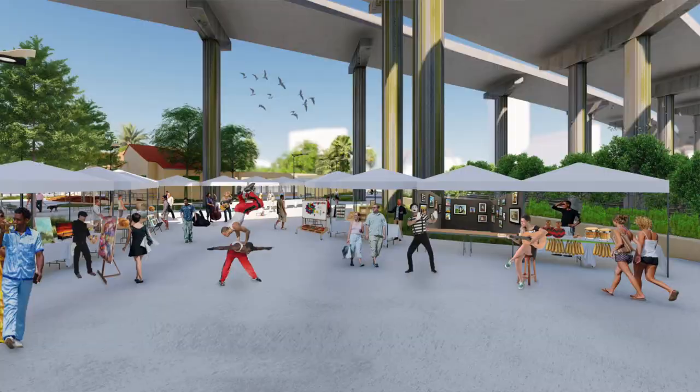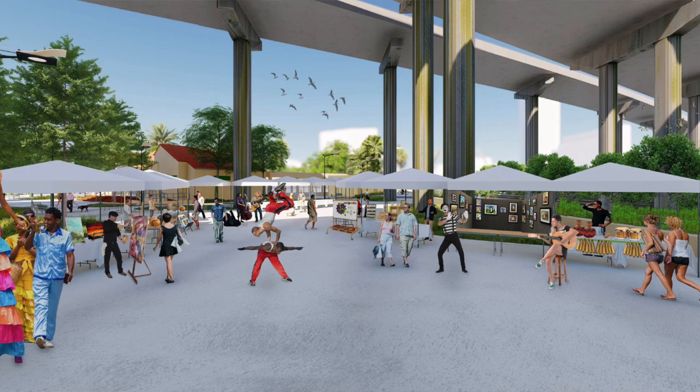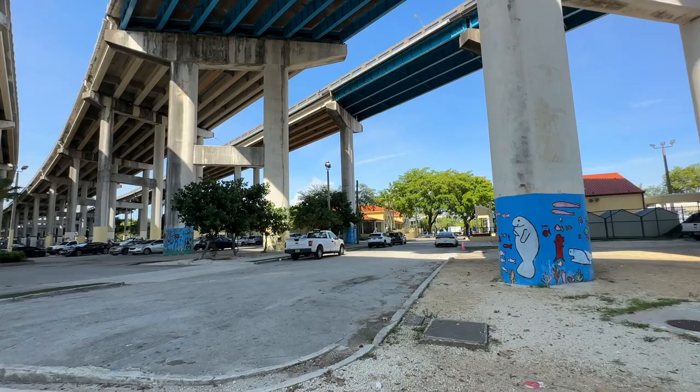We're going to add vendors and concession stands here as well as have farmers markets and other sorts of community events. A big part of this adaptive redesign is to make sure that the community has access to the waterfront.